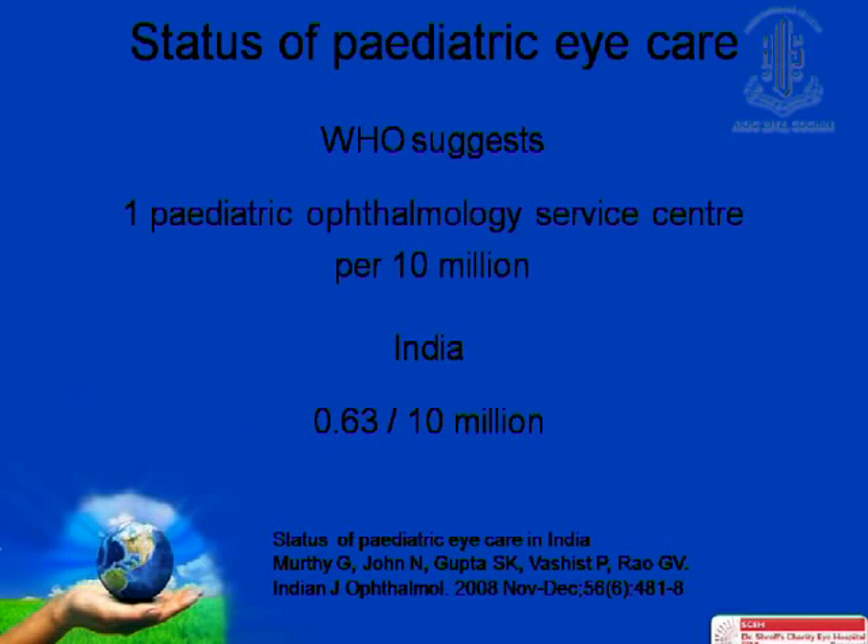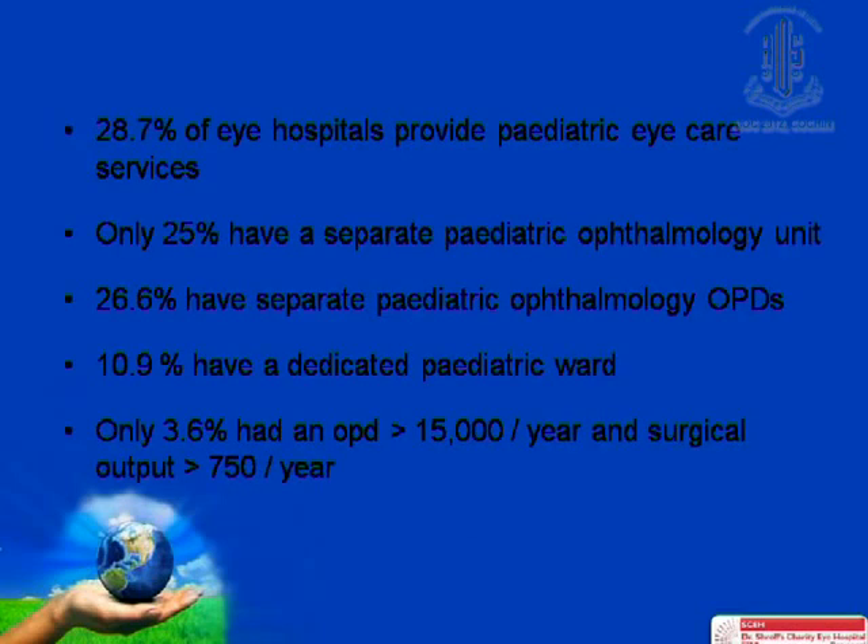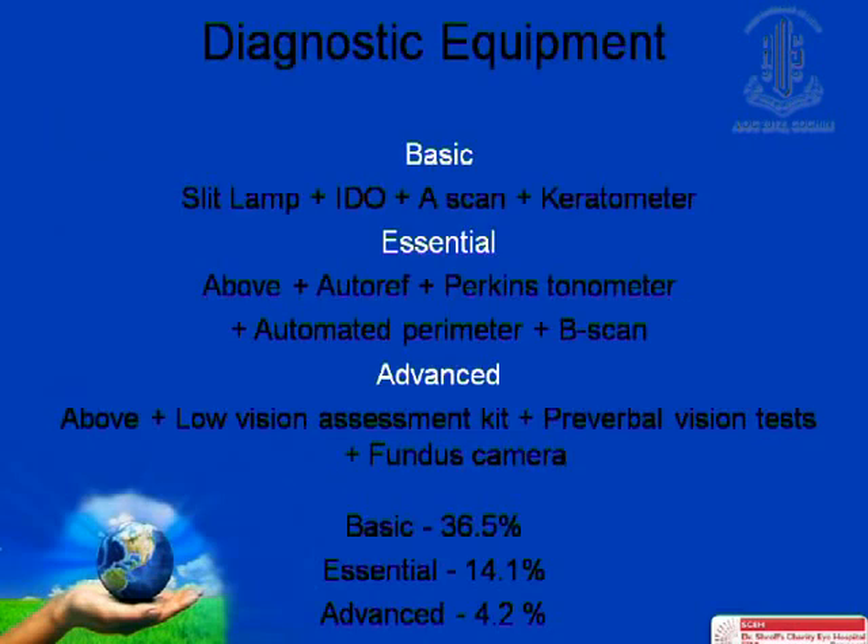YAG capsulotomy is difficult in children because of poor cooperation and nystagmus, is not effective in thick PCO, and there is a high rate of recurrence. In these cases it may be better to proceed with surgical membranectomy either via a limbal approach or a pars plana approach. Approximately 50% of all children with cataracts may develop strabismus, especially the youngest children.